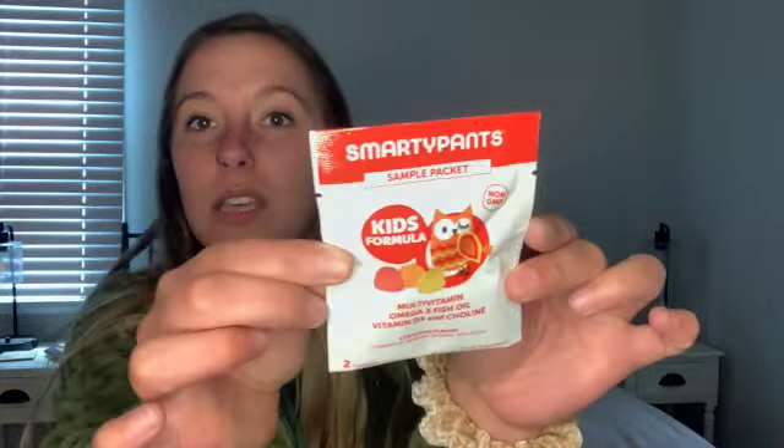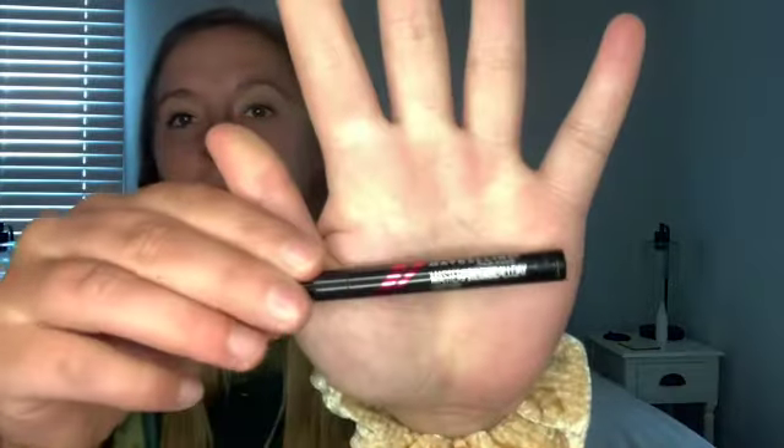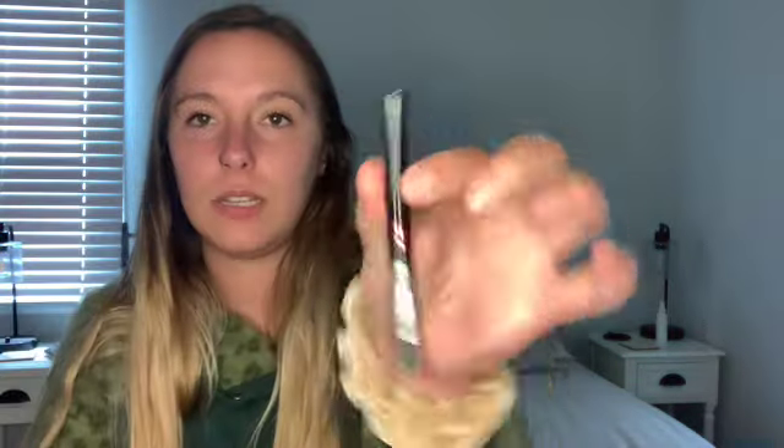And then it looks like we got the Smarty Pants Kids Formula, non-GMO multivitamin with omega-3 fish oil, vitamin D3, and choline. Three delicious flavors: strawberry, banana, orange, and lemon. Even though these are kids vitamins, I'm definitely going to take them. And the last item we got in here is by Maybelline New York, and it's the Master Precise All Day Liquid Liner. So that is what that is — it's a tiny little sip.